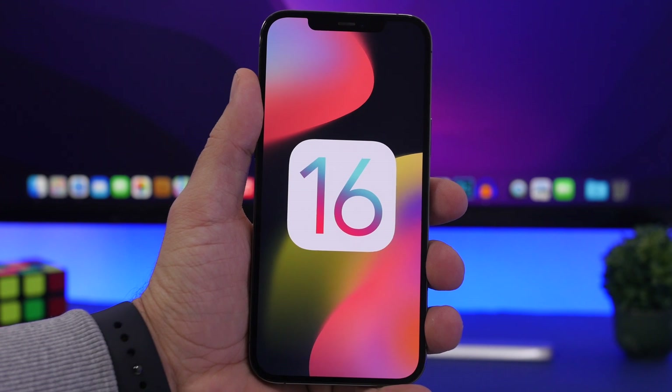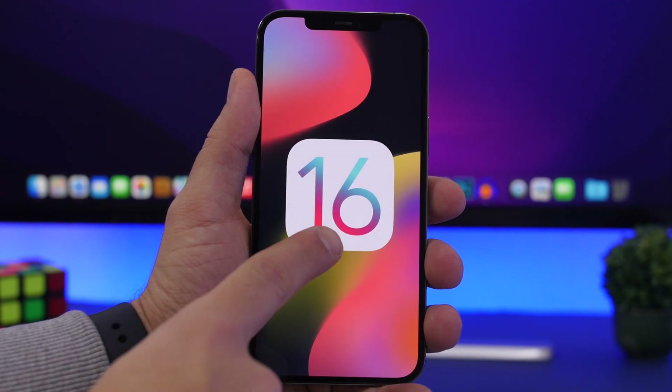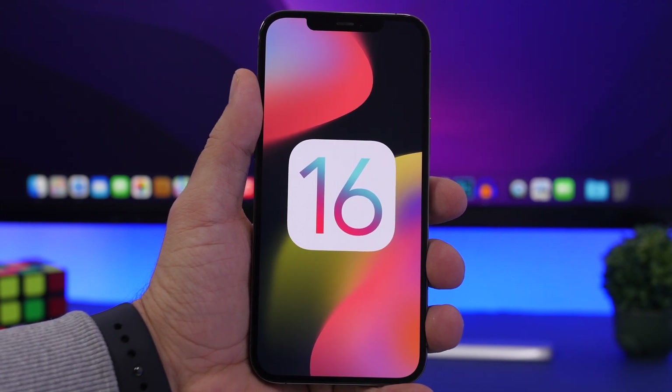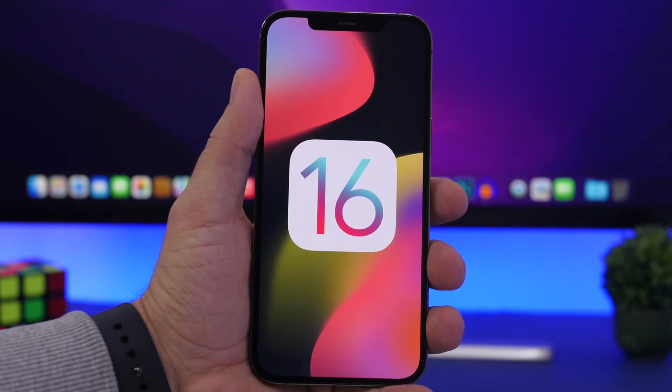So to wrap up: the oldest devices supporting iOS 15 — the iPhone 6s, 6s Plus, and the original iPhone SE — will no longer support iOS 16. The oldest devices to support newer software will now be the iPhone 7 and iPhone 7 Plus.